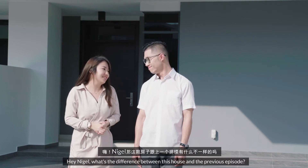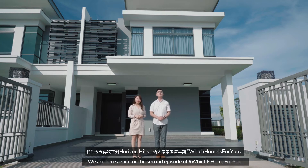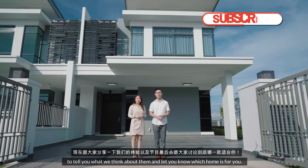Hey Nigel, do you think this house is the same as the other one? Well, afraid not. We are here again to bring you the second episode of Which is Home for You at Horizon Hill, where we get to stay for one week in three different awesome houses to tell you what we think about them and to let you know which home is for you.